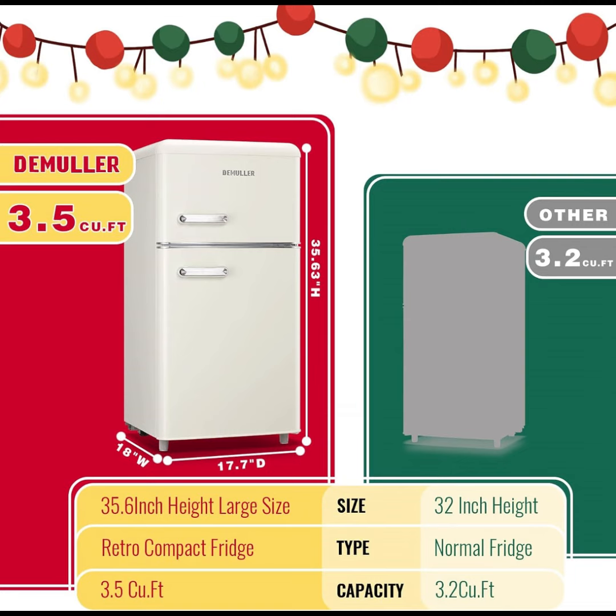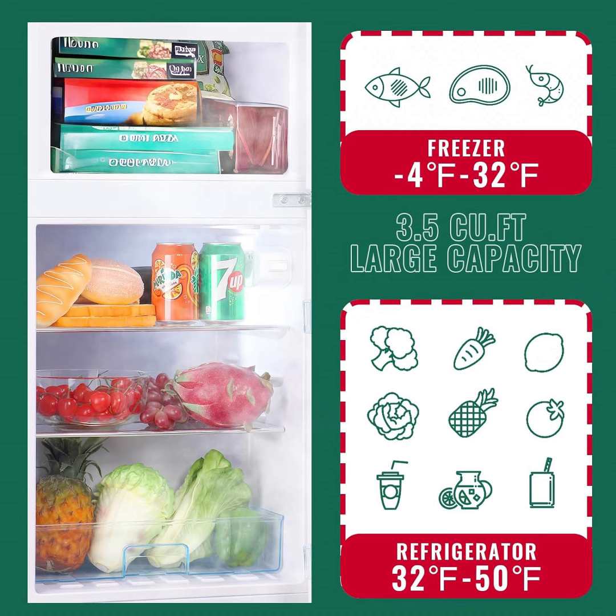Remember to let the fridge stand upright for at least 24 hours with power off before the first use for optimal performance.